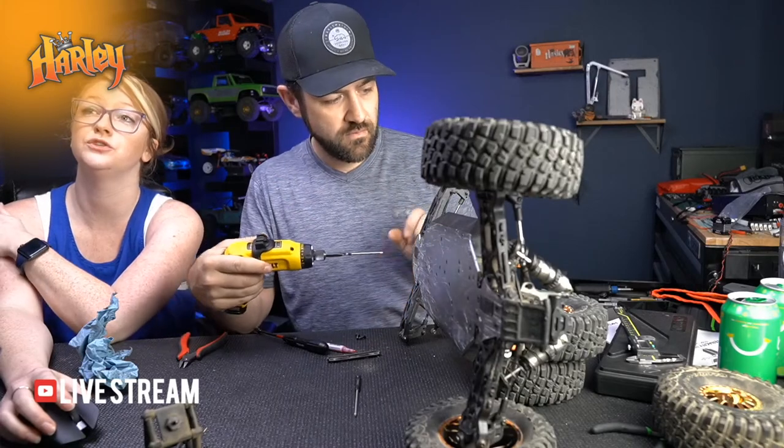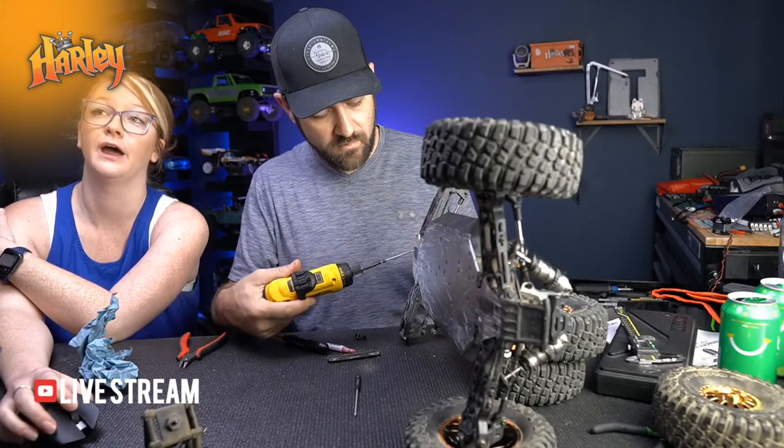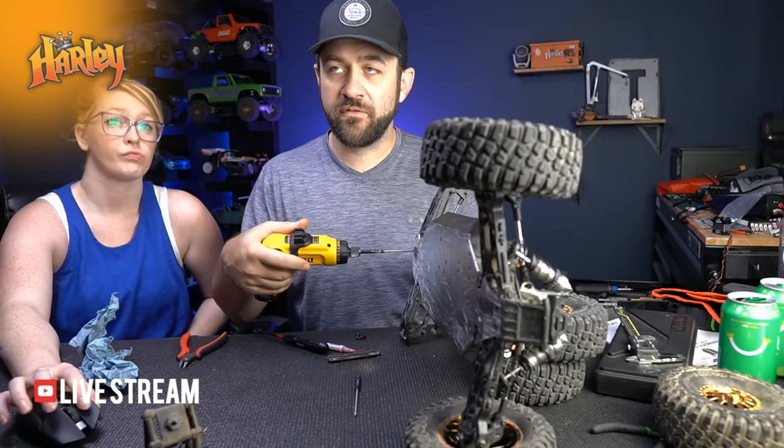The hexes: mostly 2.0mm until I got to these M4 flatheads which are 2.5mm.